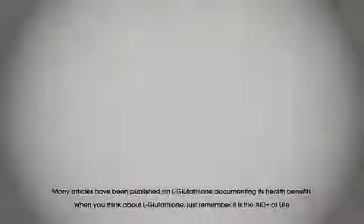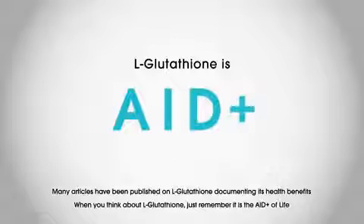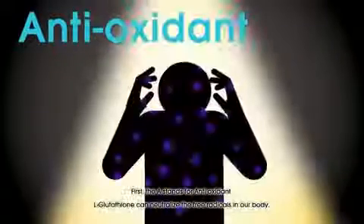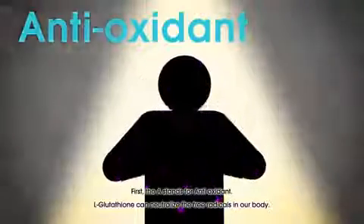Many articles have been published on glutathione documenting its health benefits. When you think about glutathione, just remember it is the AID+ of life. The A stands for antioxidant — glutathione can neutralize the free radicals in our bodies.